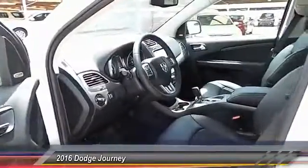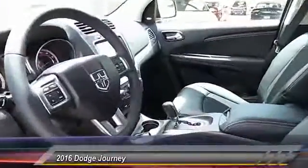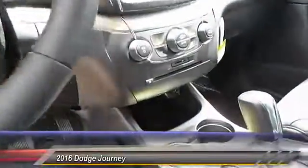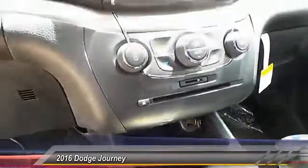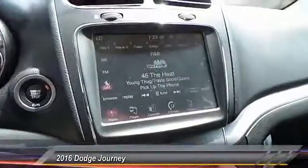Keyless entry, backup camera, traction control, automatic stability control, auto dimming rear view mirror, center armrest, child safety locks, fog lamps, power windows, power door locks.